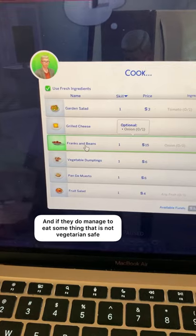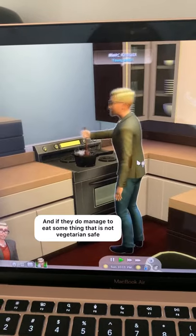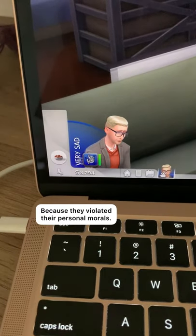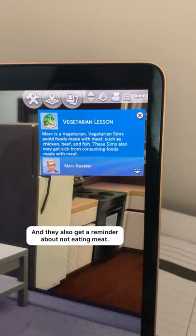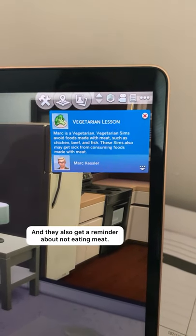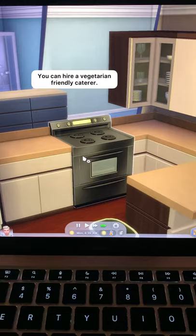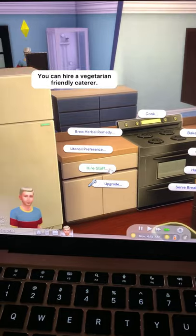Whenever you eat the vegetarian safe food your sim will get a happy moodlet, and if you have them eat something that's not vegetarian safe they'll actually be really sad. This moodlet is for violating their principles of not eating meat, and they'll learn a vegetarian lesson. Sometimes they'll even get physically ill and have to vomit.